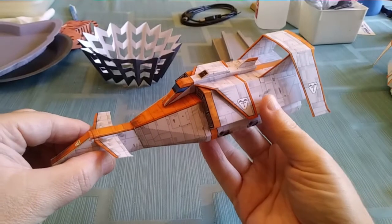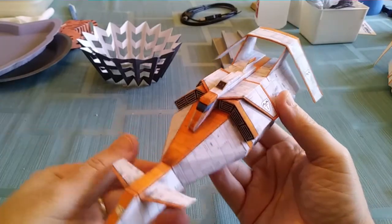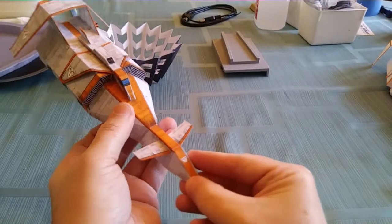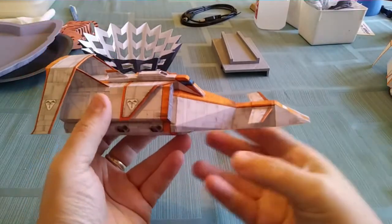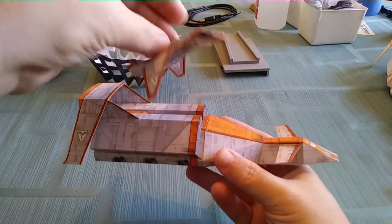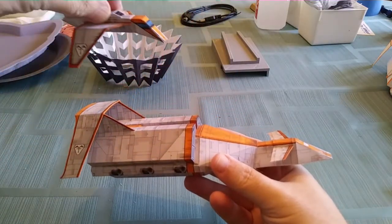During the pandemic this year, I made this model of the Terrorhawks ship. Terrorhawks was a puppet show from the 1980s — a kids' show made in England. This was the main ship, and I always kind of liked it. It's kind of ungainly, but I just really thought it was a neat design.